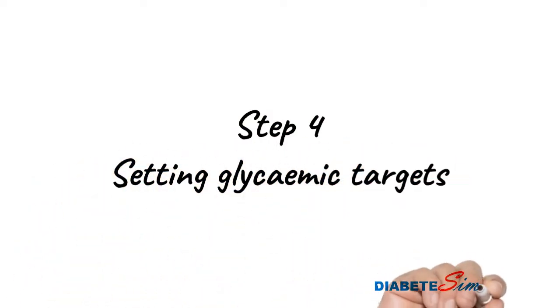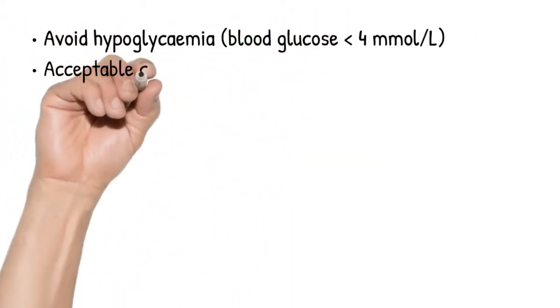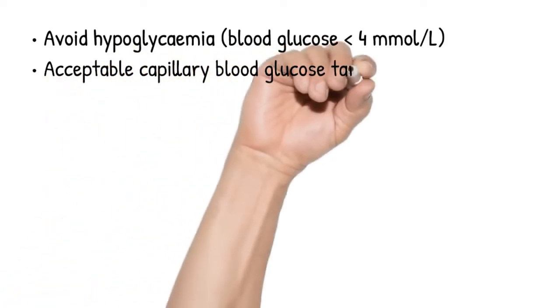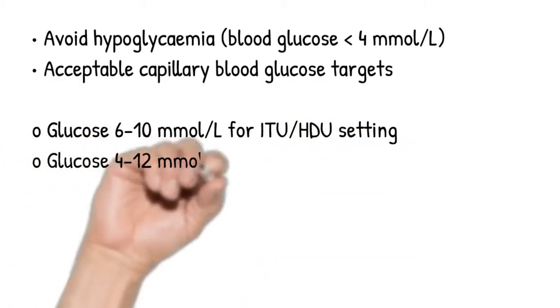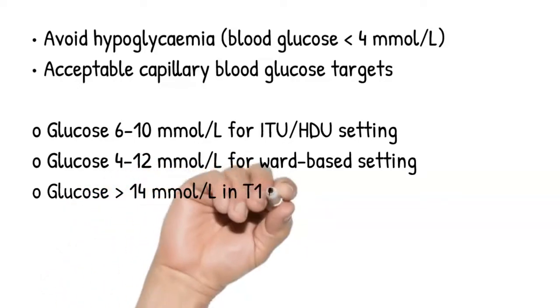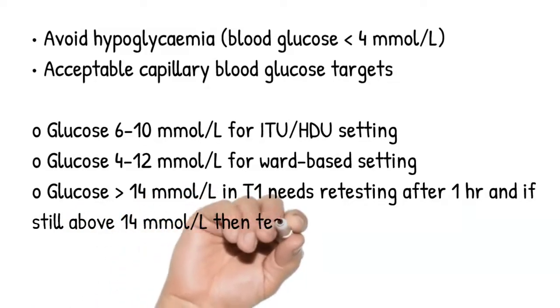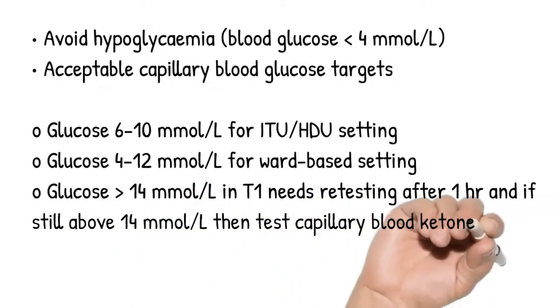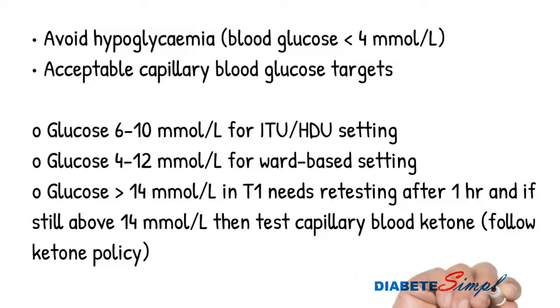Step four is setting glycemic targets. While monitoring glucose, the key step is to ensure we avoid hypoglycemia at all costs. Acceptable blood glucose levels could be between 6 to 10 millimoles per liter for ITU or HDU patients, or 4 to 12 millimoles per liter for a ward-based setting. Any patient with type 1 diabetes and a blood glucose level more than 14 millimoles per liter should have a repeat check within one hour, and ketone monitoring policy should be followed.